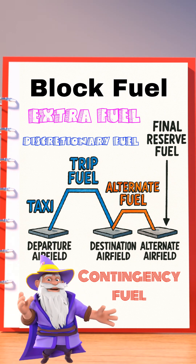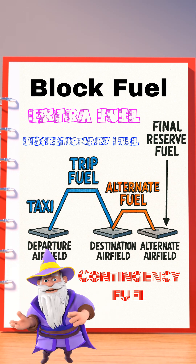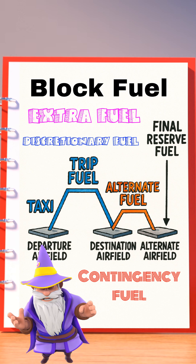So next time you get into a flight, remember that there is more fuel than the one you need to get to your destination.